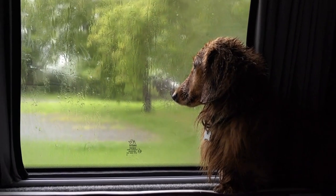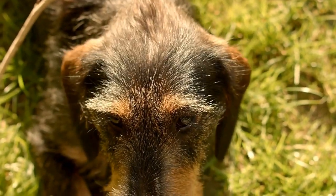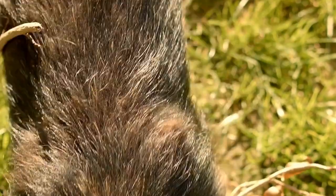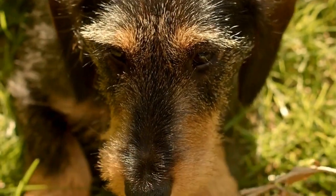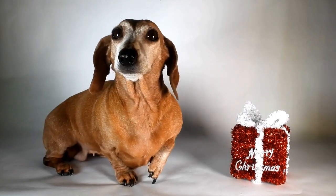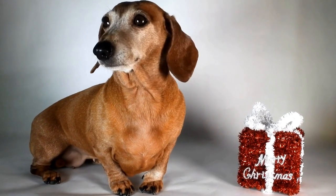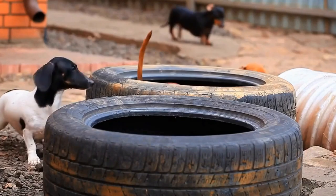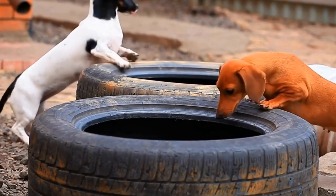Dachshund themed wall art. Are you looking to add a touch of charm and personality to your living spaces? Look no further than Dachshund themed wall art. These adorable and quirky pieces can instantly transform any room into a haven for Dachshund lovers. There are various types of Dachshund inspired wall art to choose from to suit your style and preferences. From vibrant and colorful paintings to minimalist and abstract prints, there is something for everyone.